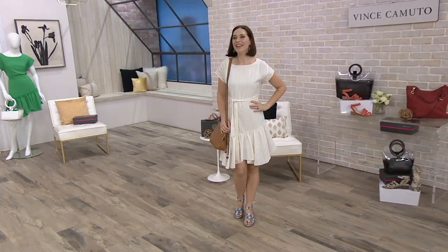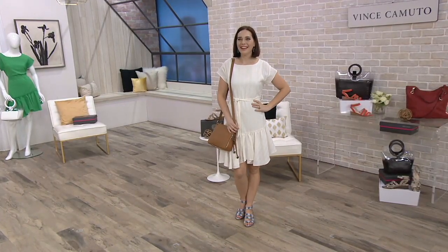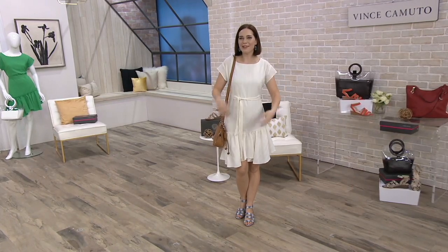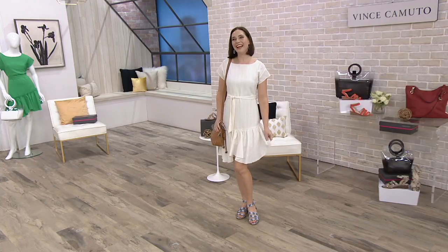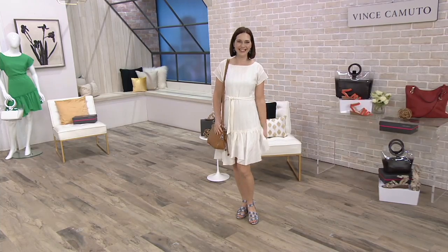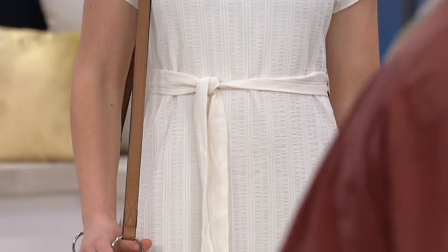My kids said, 'Mom, you look so pretty' — which one? The middle one, of course. And all you need is one, right? I love it. This is so cute — it's a lined body dress.